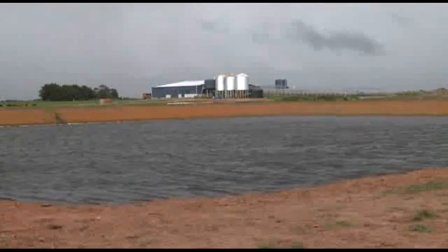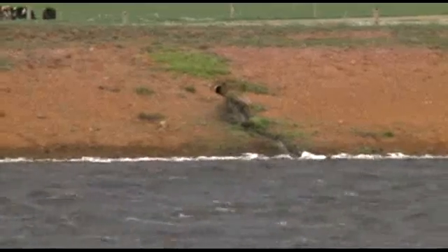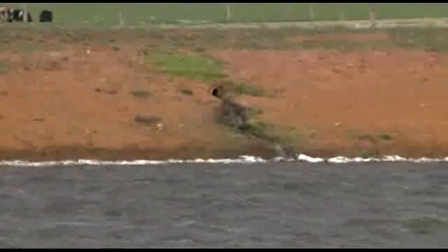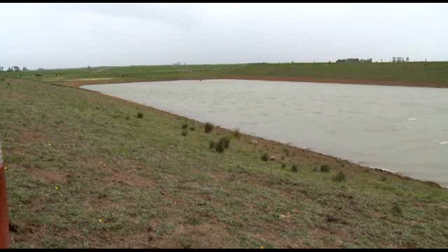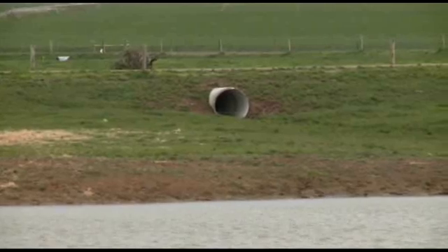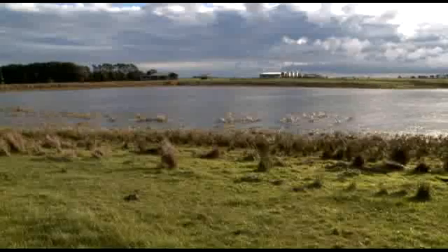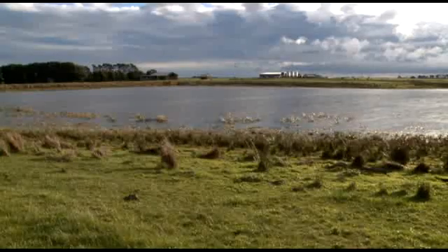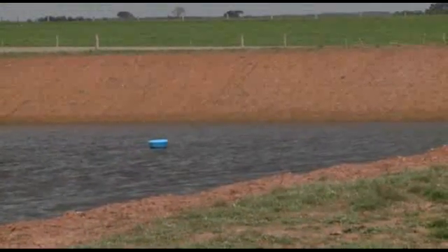The site for both effluent ponds comprised deep clays, which were ideal for lining and sealing the ponds to ensure that effluent does not leak into the groundwater. The top of the banks for the effluent ponds are above the natural surface level, so all surface runoff from the surrounding area is diverted around the ponds to the surface storage dam. The batters of the ponds are sloped to allow easy access for mowing or spraying and are not prone to erosion.